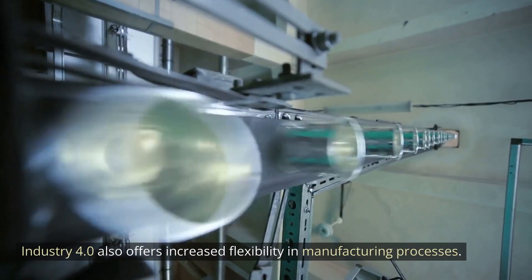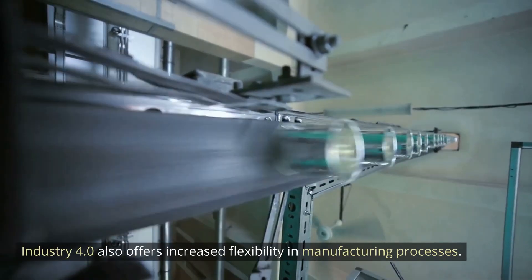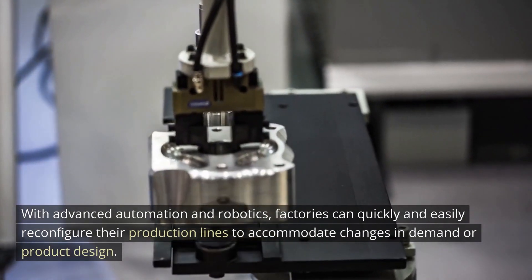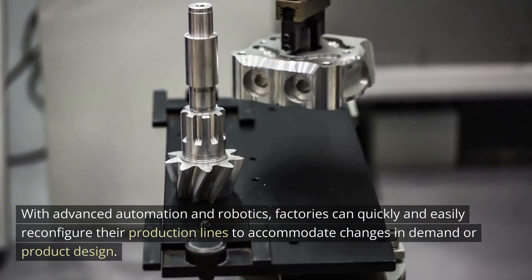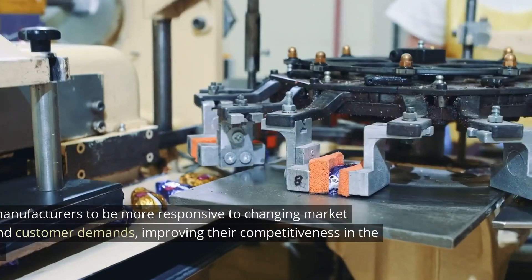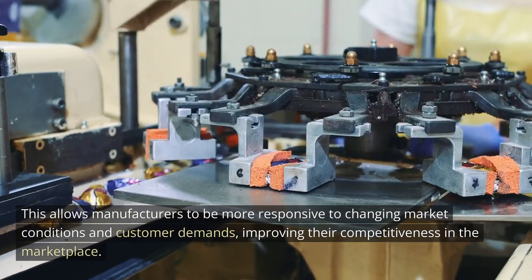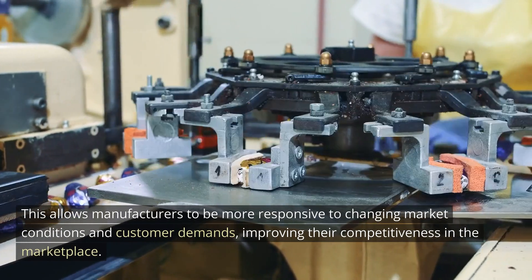Industry 4.0 also offers increased flexibility in manufacturing processes. With advanced automation and robotics, factories can quickly and easily reconfigure their production lines to accommodate changes in demand or product design. This allows manufacturers to be more responsive to changing market conditions and customer demands, improving their competitiveness in the marketplace.